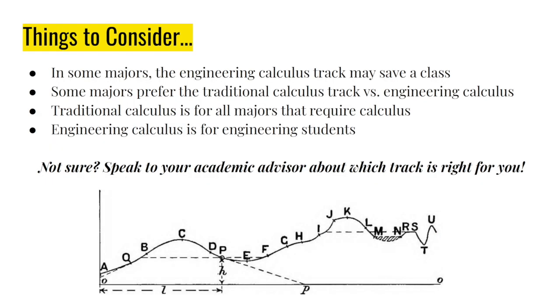Things to consider: in some majors, the engineering calculus track may save a class. Some majors prefer the traditional calculus track versus engineering calculus. Traditional calculus is for all majors that require calculus, so you may see students from the sciences or business in your course, while engineering calculus is for engineering students. If you're not sure, speak to your academic advisor about which track is right for you.